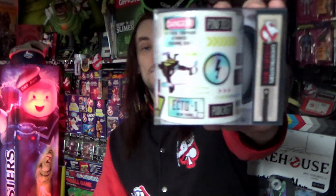Next I've got this new mug from Forbidden Planet — it's got some Frozen Empire imagery on there. That's from Forbidden Planet.